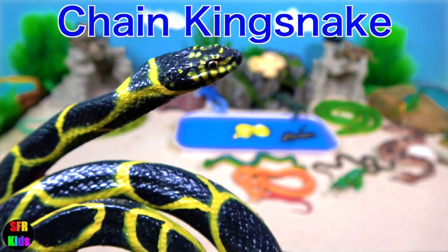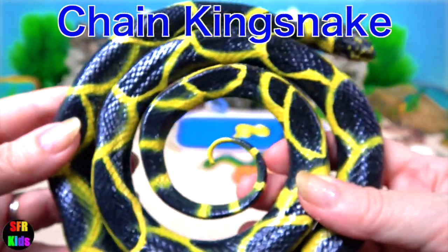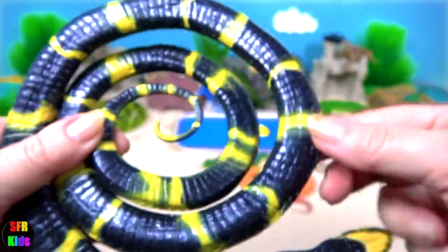The chain kingsnake. It's a harmless, color-bred species endemic to the US and Mexico.